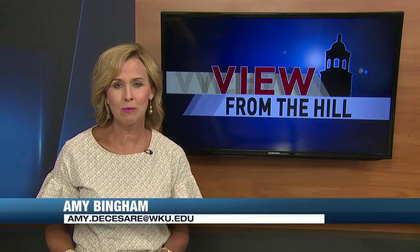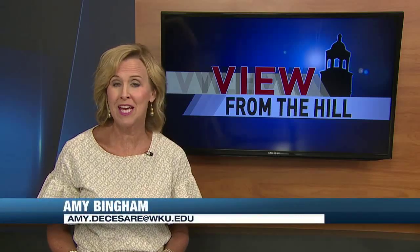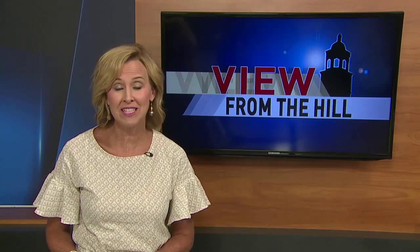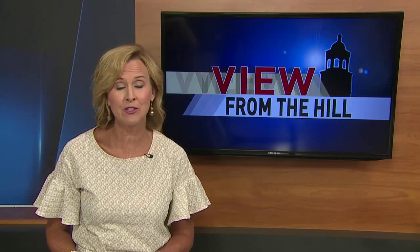A snazzy new admissions tour bus is making its way around campus every day, showing potential students and their parents all that WKU has to offer. It was a much needed upgrade that cost nothing, thanks to a collaboration between two departments.